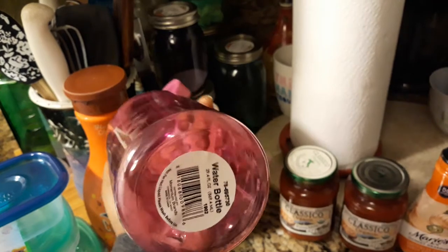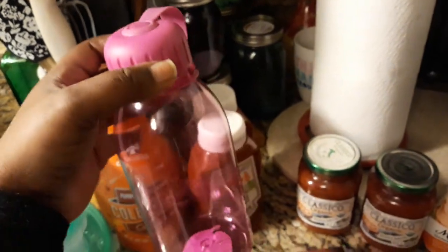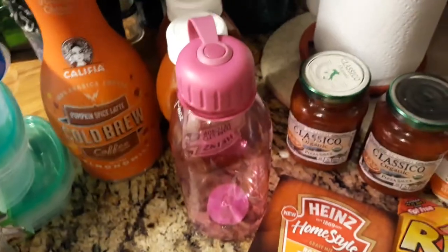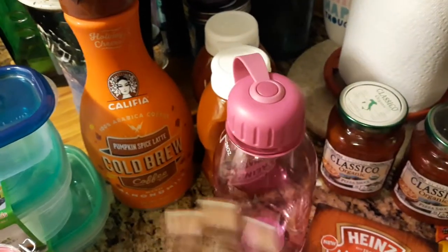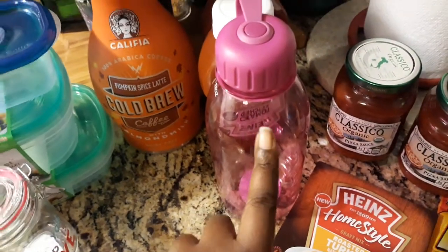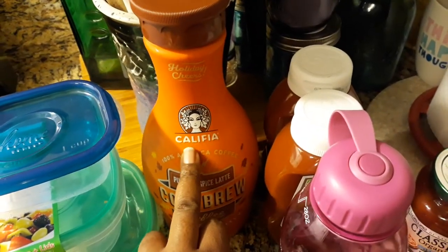I found this 29-ounce water bottle — it's okay for what I need. I'm going to start drinking four of these water bottles of water a day, because drinking eight bottles makes me too full to eat. So I'm going to stick with four bottles.